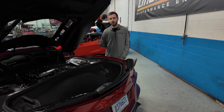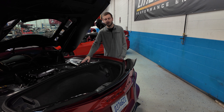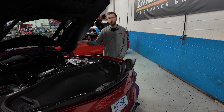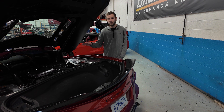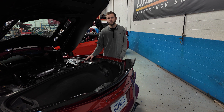We're utilizing the Datsun Superstock clutch, and we do utilize the pressure modifier from Datsun on this vehicle. We also have our Lingenfelter twin in-tank fuel pump module and our Lingenfelter DI high-pressure fuel pump. This car has our Stage 1 fuel injectors in it.